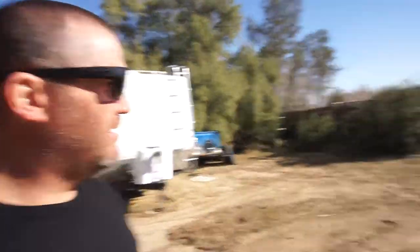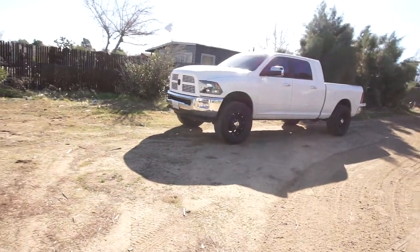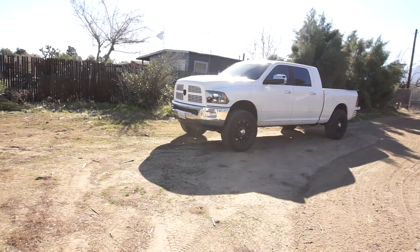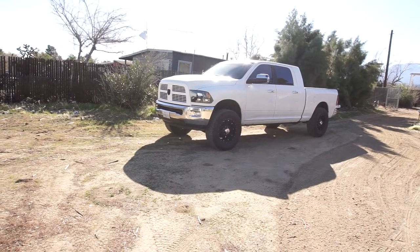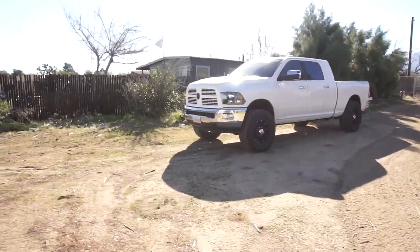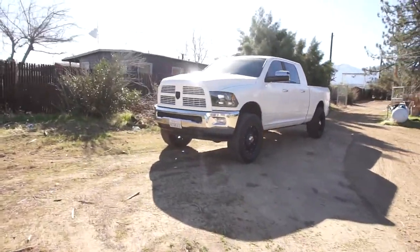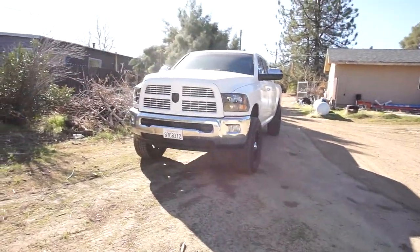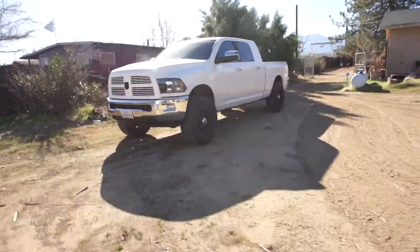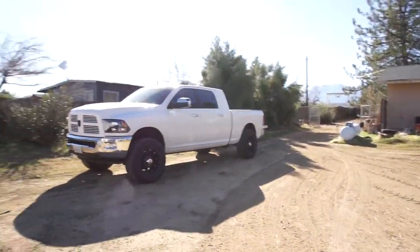Good morning guys, welcome back to Half Fast 719, the channel of all channels. Today I'm going to do five things I love about my 2010 Dodge Ram 2500 Mega Cab. As you guys can see, I kind of only did a little glimpse of it — a night glimpse with the front grille painted, and that only took a month to do.